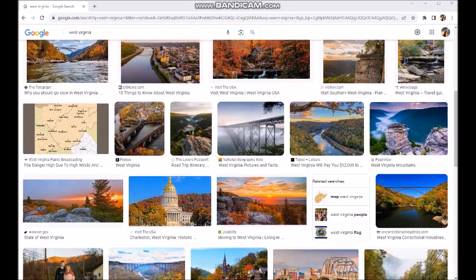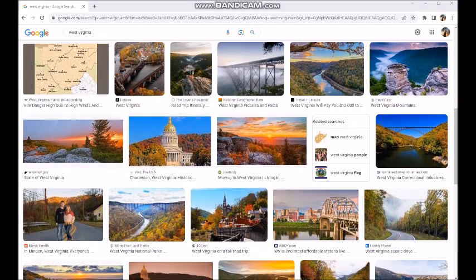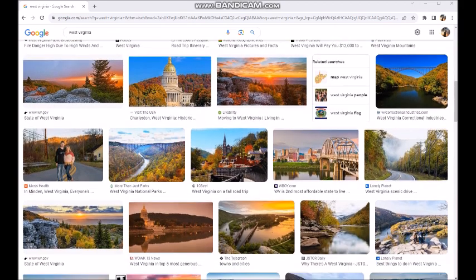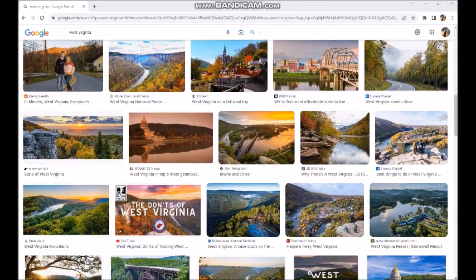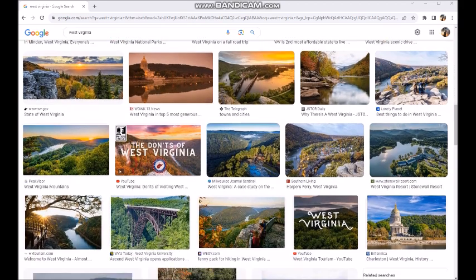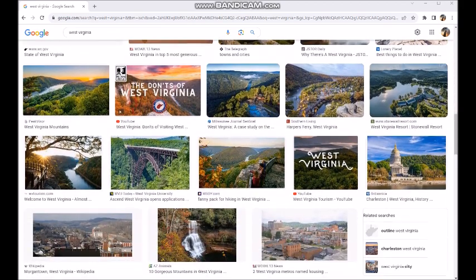Well, fellas, it seems I've done it again. I have randomly selected some interesting sites for you guys to watch and hopefully enjoy, maybe use, who knows. Anyway, let's dive right in here and let me know what you think.